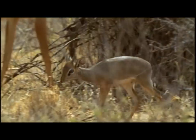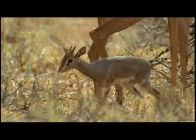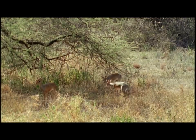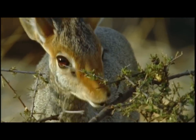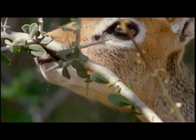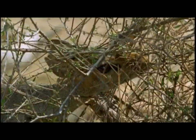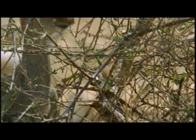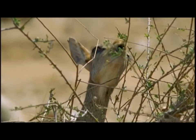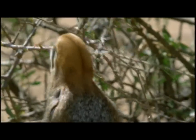The Dik-dik is the smallest antelope on the plains and it browses on the acacia's lowest leaves. Its delicate pointed muzzle enables it to avoid the hooks and spines that protect the acacia's branches from clumsier, more wholesale browsers. The Dik-dik is so small it can't reach leaves that are more than a couple of feet above ground.